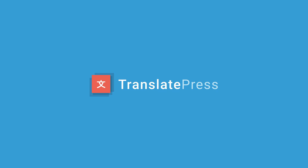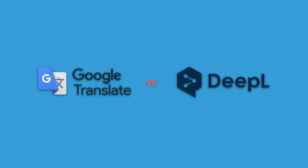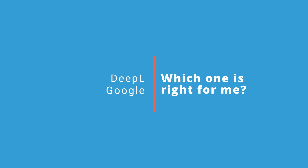Hello from all of us at TranslatePress. I'm sure you've already heard of Google Translate and DeepL before — they're the highest rated translation service providers available to date. Today, we will compare the two in a few key areas to help you choose the one that's right for your automatic website translation needs.